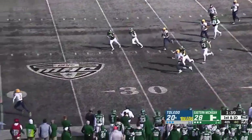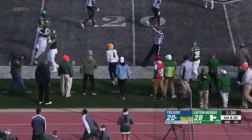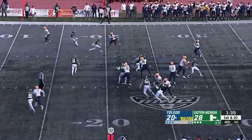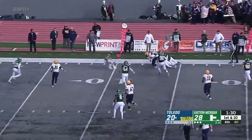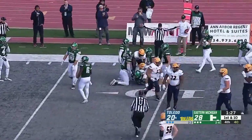Gwadani — big yardage inside the 30. Toledo's in business. Deontay Johnson in motion. Gwadani going that way — double pass. Johnson's going to run it. He's still in bounds, goes down at the nine, so it's a first down.